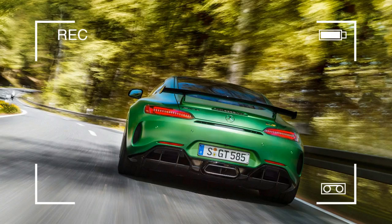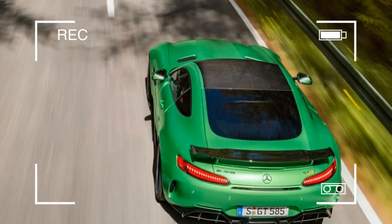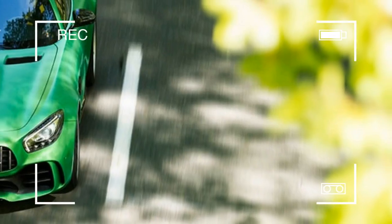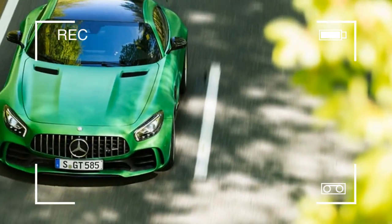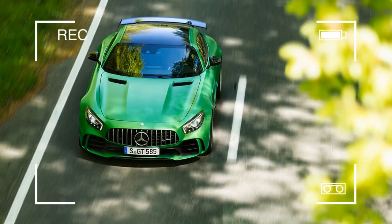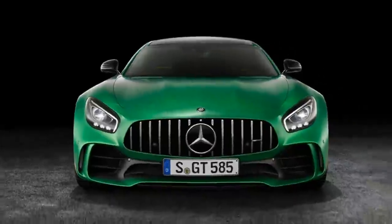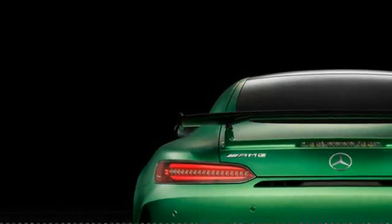While the power is undeniably impressive, it's not all that's special about this Benz. This AMG GT-R sports rear-wheel steering, active aero, and a double wishbone coilover front and rear suspension. The active aero kicks on in race mode — while going over 50 miles per hour, the system drops a carbon fiber underbody spoiler just in front of the engine by 1.6 inches.